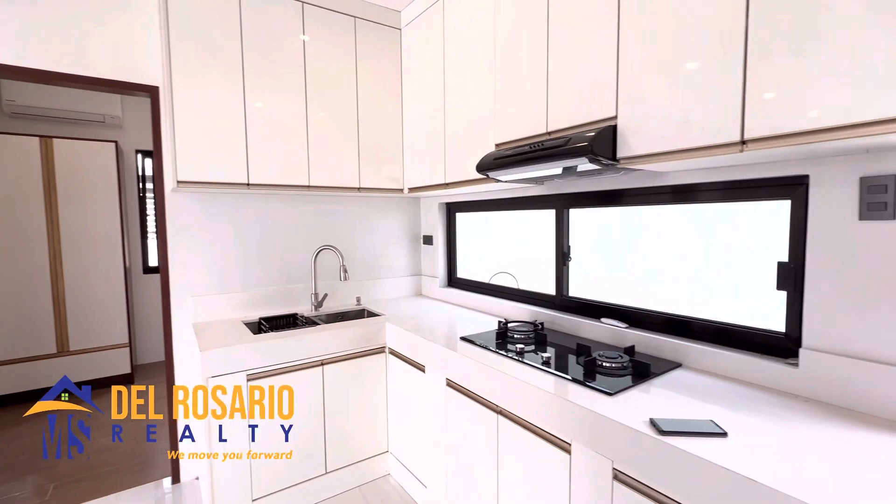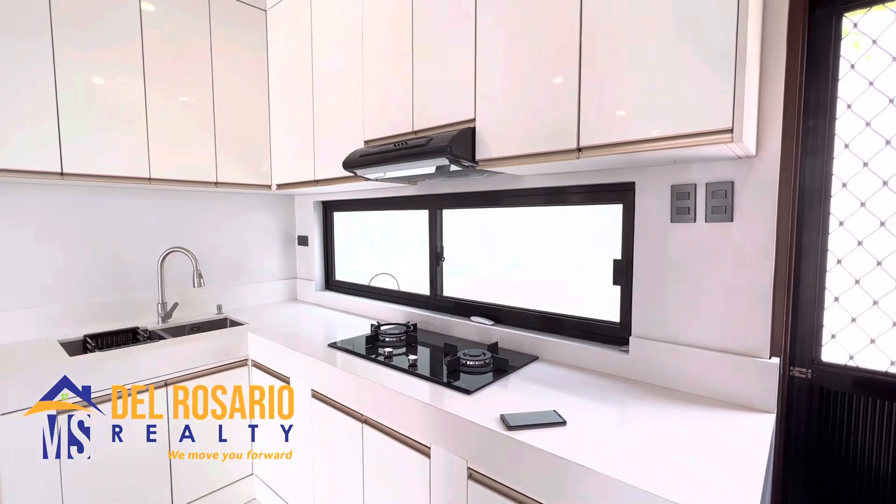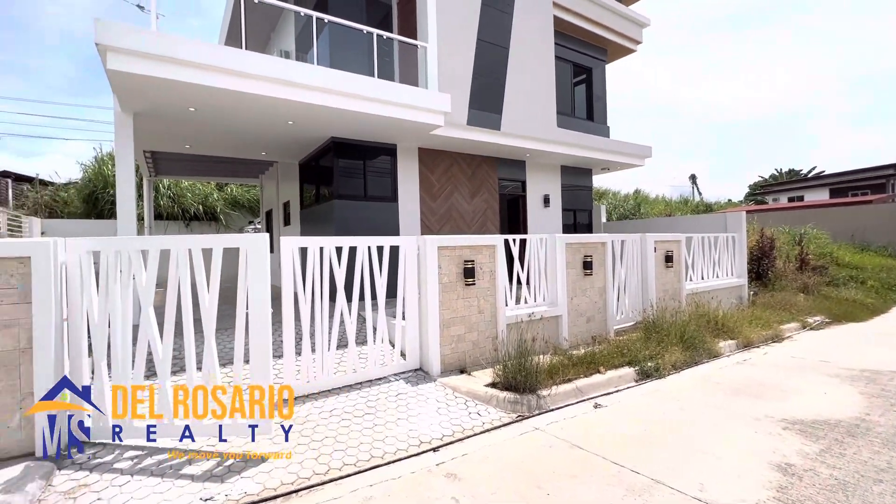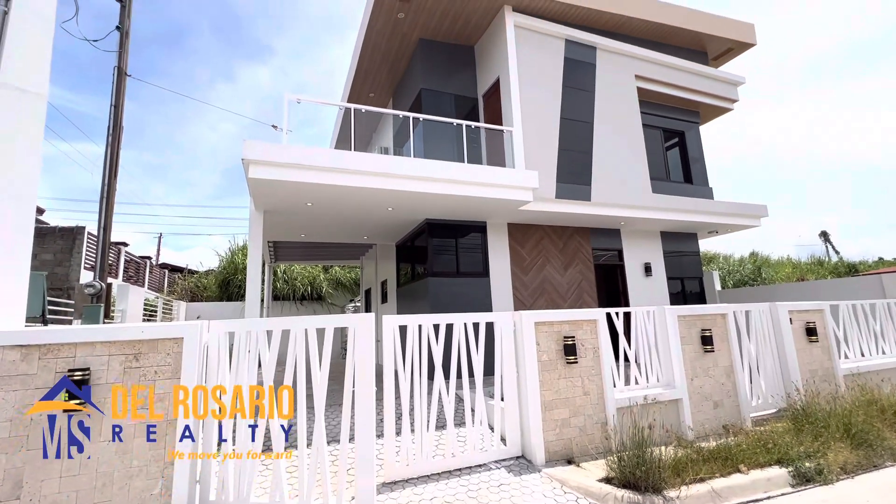And if you want to see this property to appreciate, give us a call and also don't forget to like and subscribe to our YouTube channel. Thanks for watching.